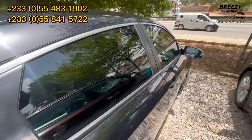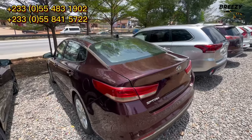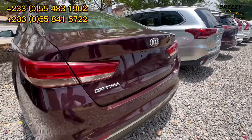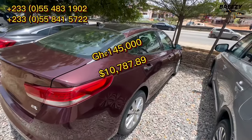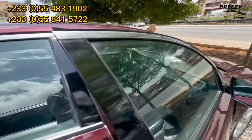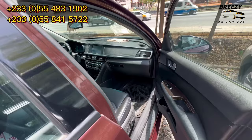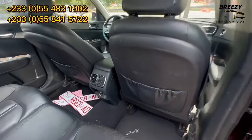This one is negotiable — if you're interested, you can negotiate. This is a Kia Optima 2016 model with panoramic roof, push to start, and leather seats. It's going for 145,000 Ghana cedis. It has the panoramic roof, push to start, leather seats, and reverse camera. It's full option — push to start, panoramic roof — everything is intact.